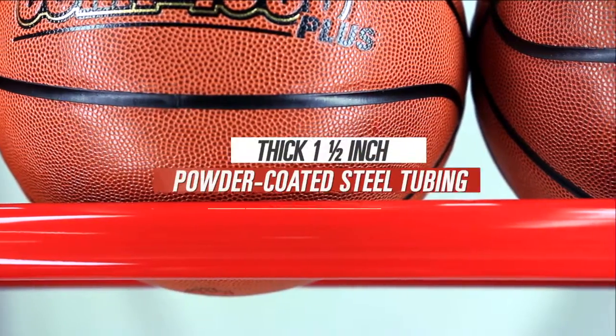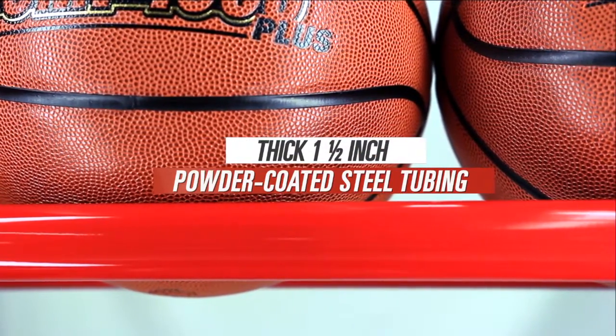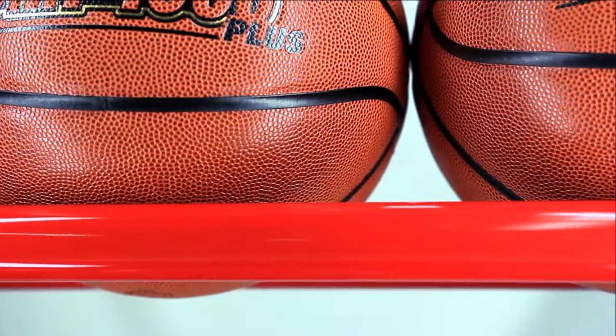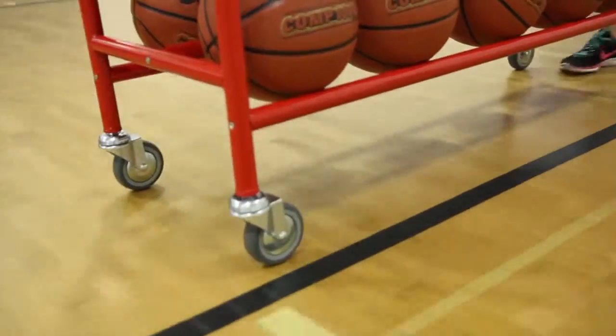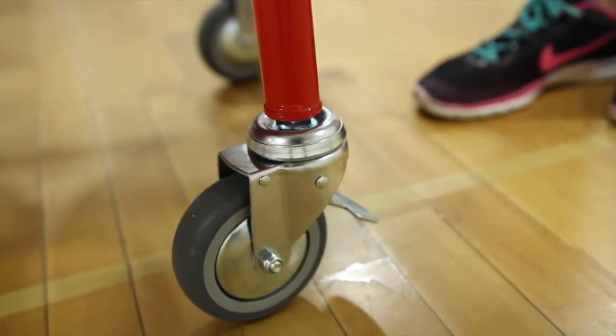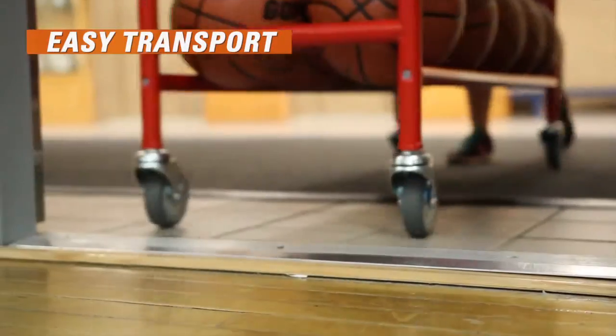Thick 1.5 inch powder coated steel tubing stands up to institutional use and maintains its look for years. Its wide base is very stable and includes four 4 inch diameter wheels, two that lock. This cart is easy to transport around the gym and from room to room.